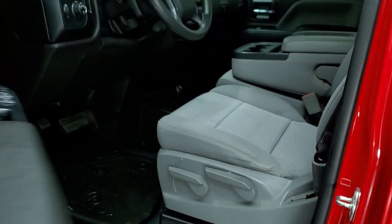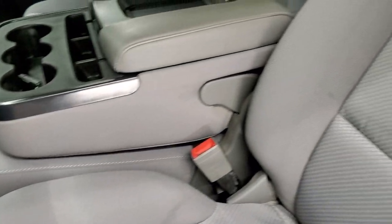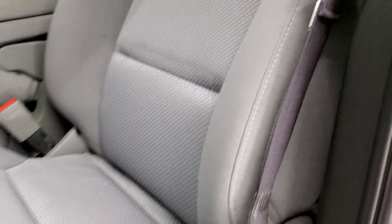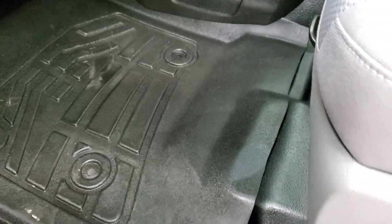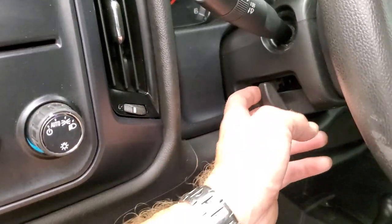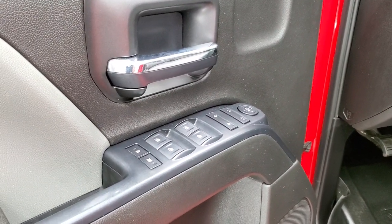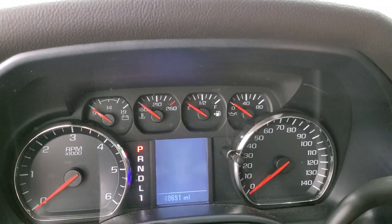Inside, the work truck package gives you the gray cloth interior — there are no rips or tears on the seats, they are in really nice shape. It comes with Wade Sure-Fit all-weather floor mats and rubber floors, auto headlamps, factory brake controller, tilt steering wheel, power windows, power locks and power mirrors. We'll hop inside, check out the miles, the radio and everything that the interior has to offer.